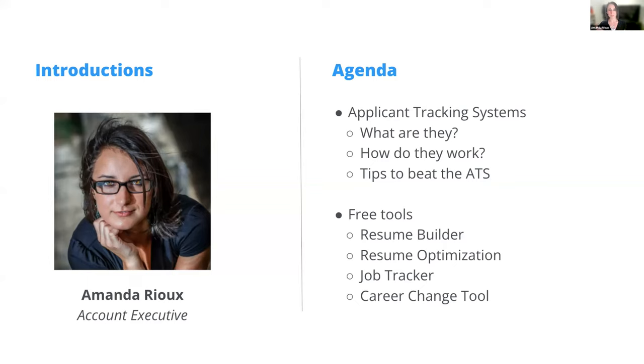I wanted to ask: how many people have applied to jobs and either gotten that automatic rejection email or not gotten to the interview stage? Part of the reason is going to be this thing called the applicant tracking system. We're going to talk about what those are, how they work, and some things you can do to get your resume through these systems. Then we'll talk about some of the free tools that Jobscan has to help with your job search.